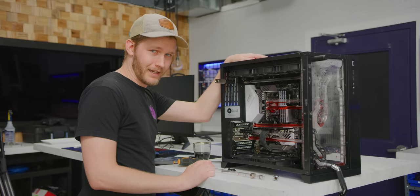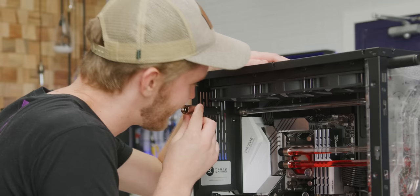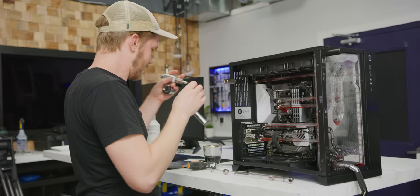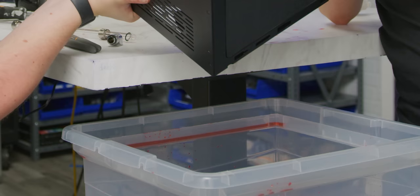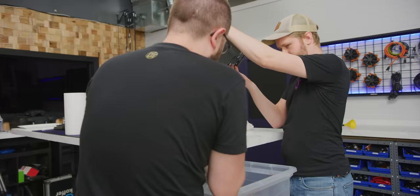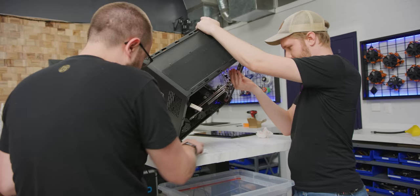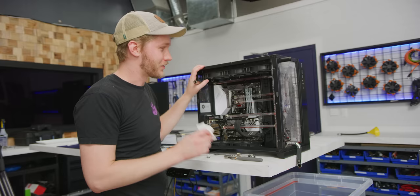Keep on holding it there, I'm gonna blow. Is it working at all? A little bit came out. In conclusion, the EK Fluid Gaming, which I said was very easy to drain in the short circuit about it, is not. It's very difficult.